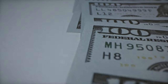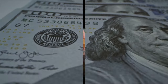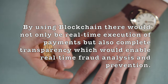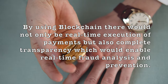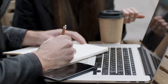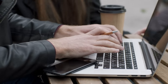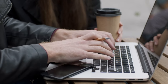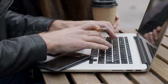When we talk about blockchains to resolve this issue, it makes it more secure from this type of fraud. By using blockchain, there would not only be real-time execution of payments, but also complete transparency, which would enable real-time fraud analysis and prevention. By independent miners, blockchain is checked at every step of a transaction, with all data being open and publicly available. During the transaction, because of blockchain, there is real-time analysis and verification of every bit of data and all information.